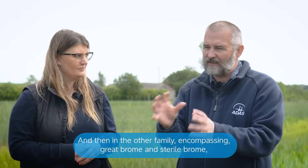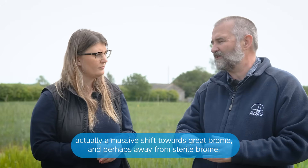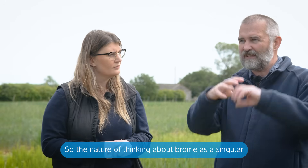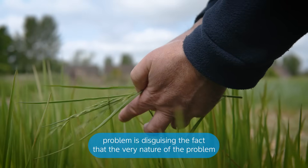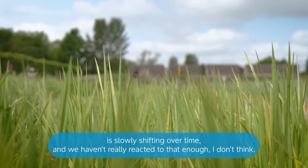And then in the other family encompassing grape brome and sterile brome, there's actually been a massive shift towards grape brome and perhaps away from sterile brome. So thinking about brome as a singular problem is disguising the fact that the very nature of the problem is slowly shifting over time and we haven't really reacted to that enough.